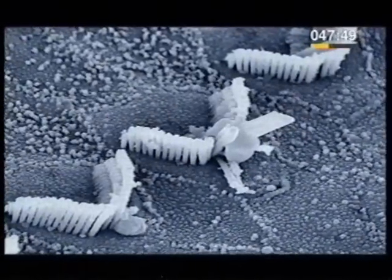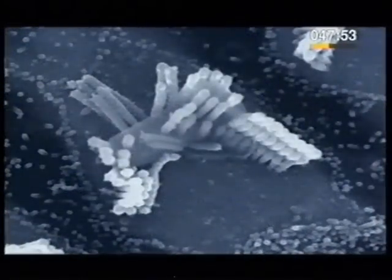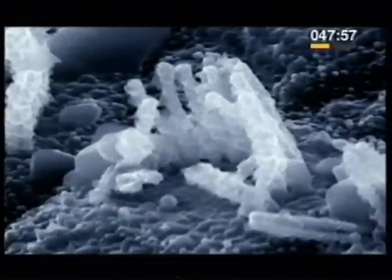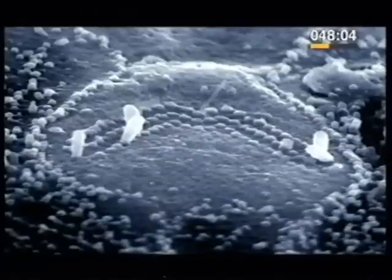Unfortunately, from the moment we're born, the hair cells start to die, and those that register high frequencies die off first. Because of the loss of these hair cells, by the age of ten, we've heard a greater range of sound than we'll ever hear in the rest of our lives.